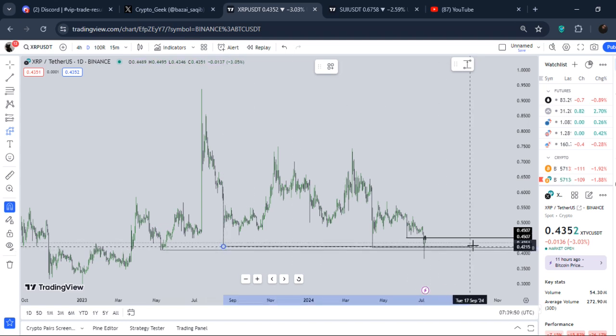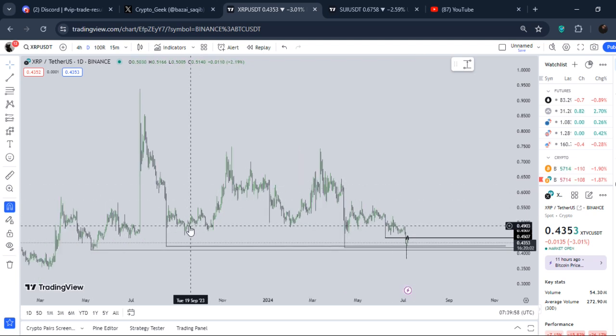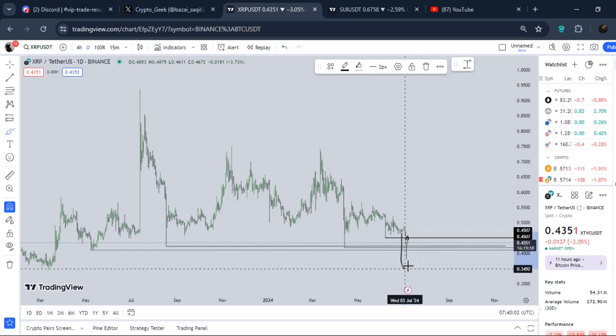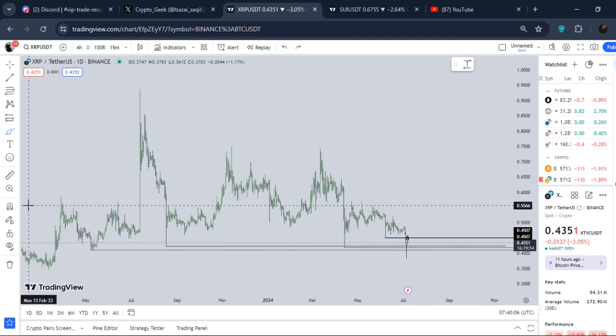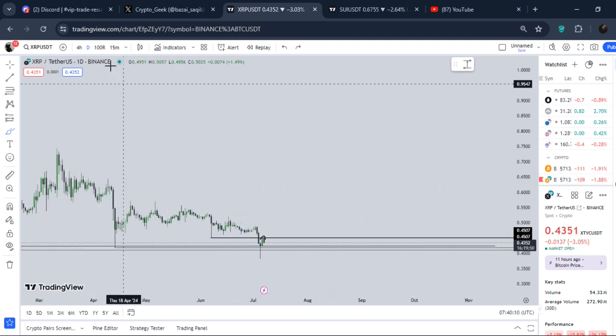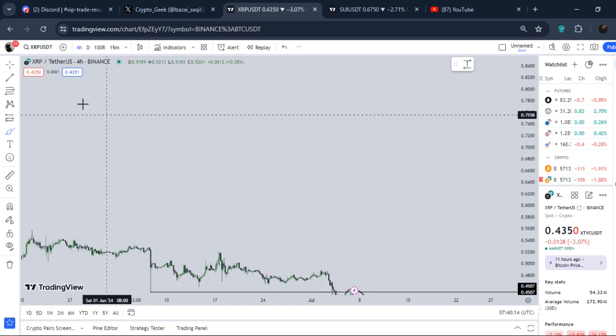At the time of recording this video, XRP is trading around almost 43 and a half cents. If you guys remember — those of you from my Discord — I told you guys when XRP was trading right here, within that leg down, I told you guys that we could definitely see some bounce if we held right here.